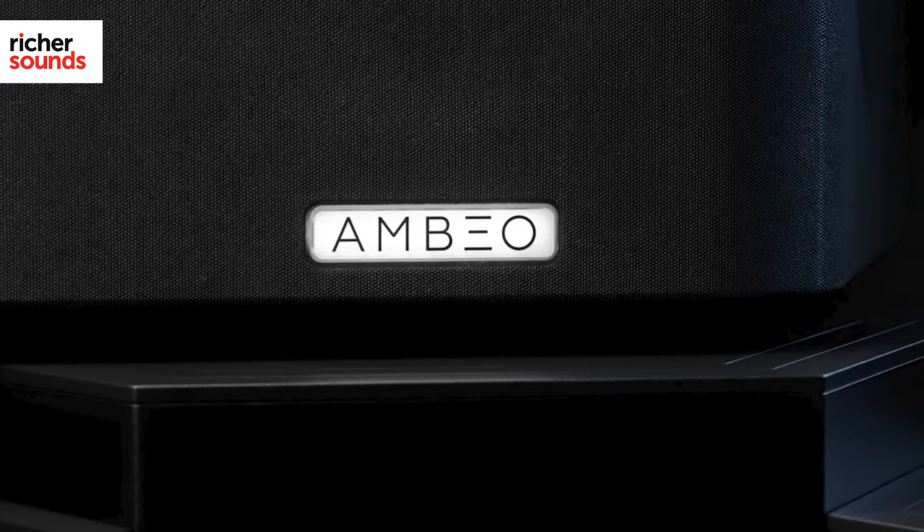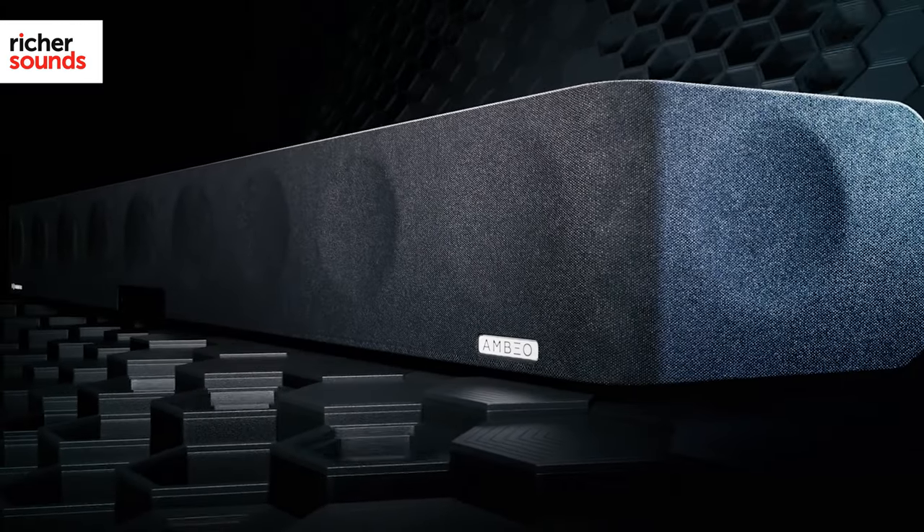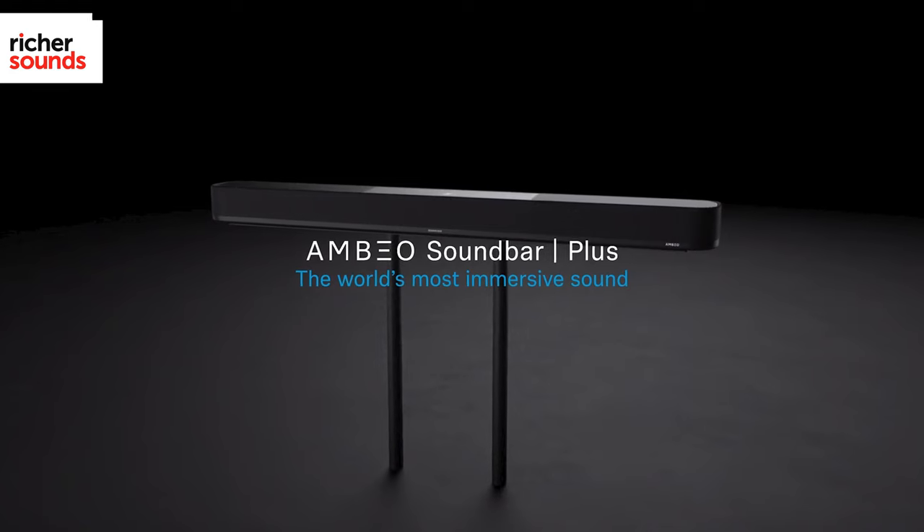Hi, I'm Joe from the Rich Sound Store in Leeds. Sennheiser's original Ambio soundbar was a truly groundbreaking product, so it's little surprise that the Ambio Plus, a new soundbar from the German giant, is finding equal praise in the hi-fi and AV press.